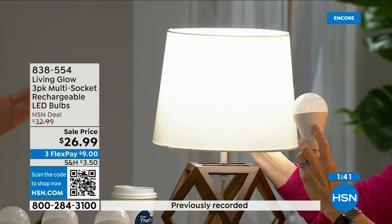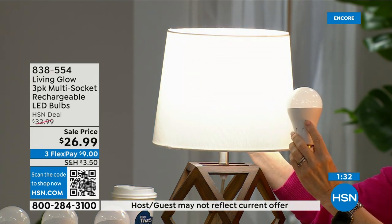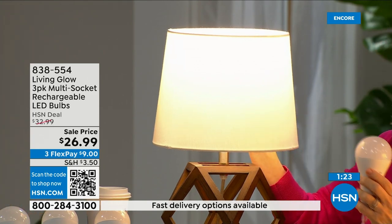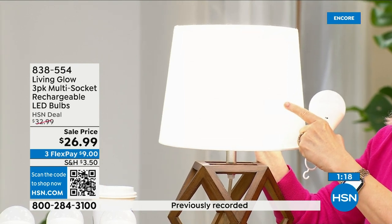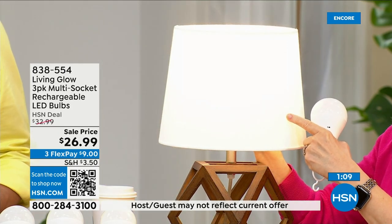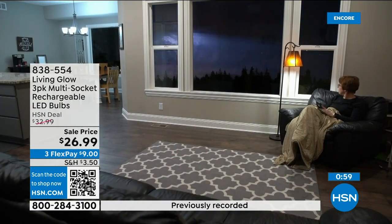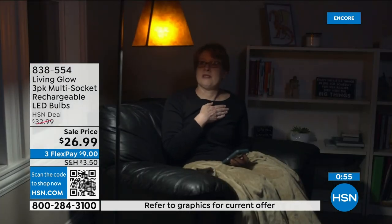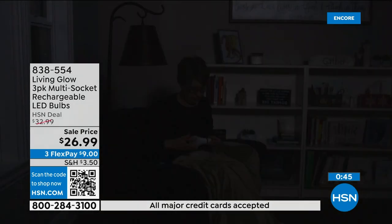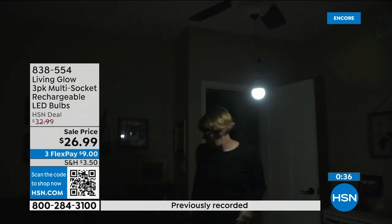Seniors especially benefit — my mom lost power in a condo and the whole building went dark. With the backup bulbs she would have had six more hours than all her neighbors. The bulb switches from daylight to soft right in the lamp. Daylight is that bright white — great for makeup or the kitchen. Soft is nice at night in a lamp at the front of the house. Both are 60-watt equivalent in a standard socket. We sold 50,000 packs on our last day — it sold out early.